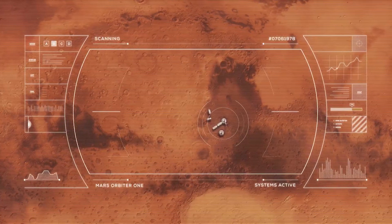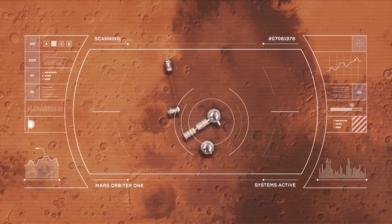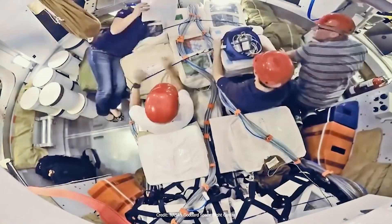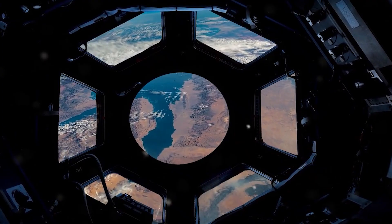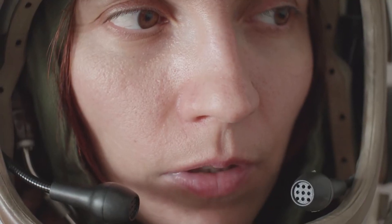Continuous monitoring of radiation levels during missions is crucial for assessing risks to crew members and implementing necessary safeguards or evacuation procedures. This requires reliable radiation detection instruments on board spacecraft capable of measuring various types of radiation and providing real-time data to mission control.